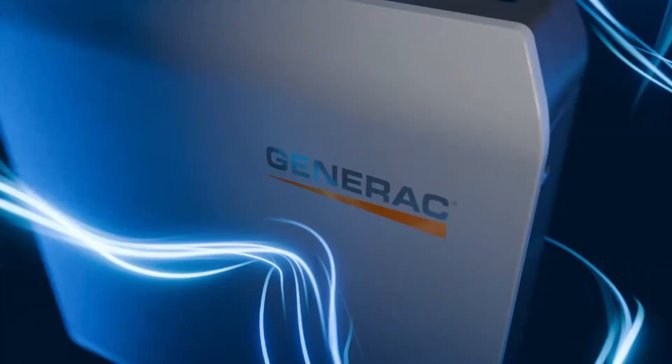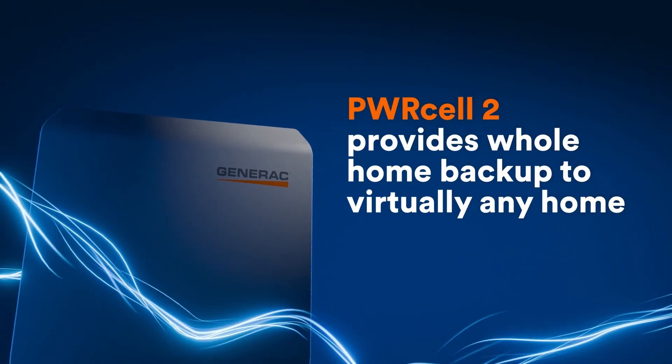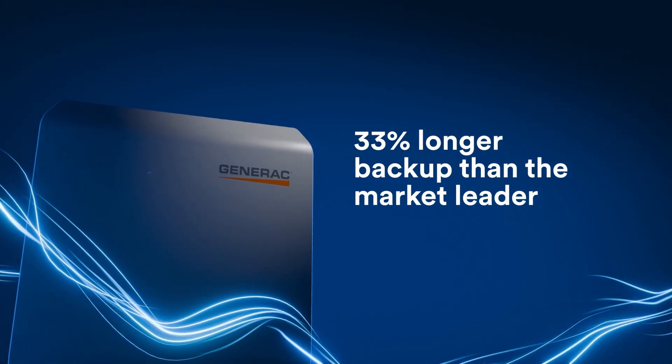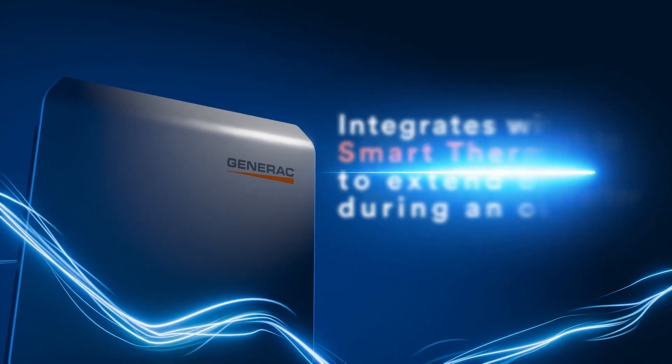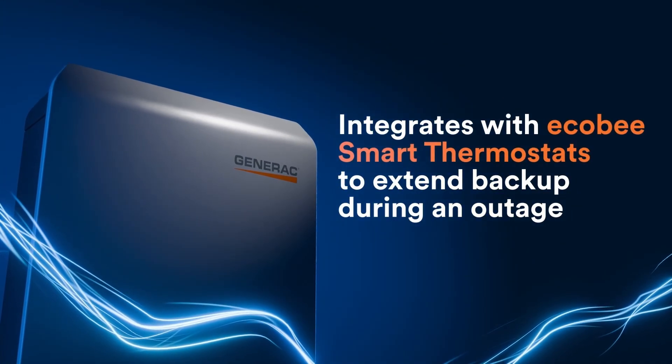We're adopting an AC-coupled architecture, which is very different from PowerCell1. PowerCell1 was a DC-coupled system that relied on our own module-level power electronics. Now with this AC-coupled system, you can use it with other AC PV technologies out there. That gives a lot more flexibility to our installers, and also resiliency — if the battery inverter failed, you still have the ability to produce solar.